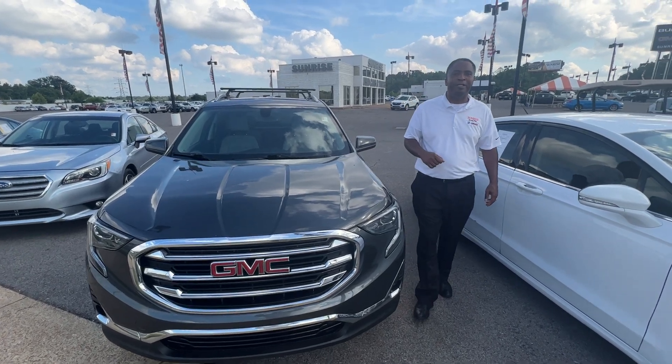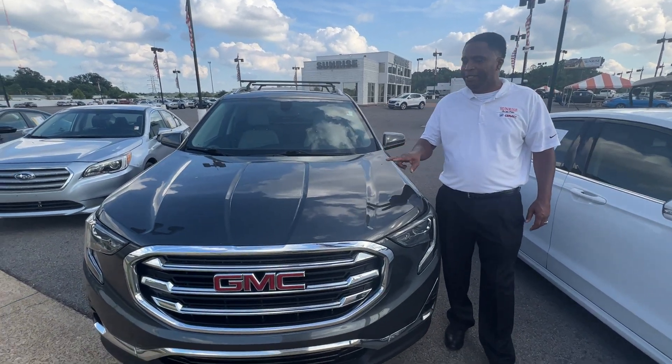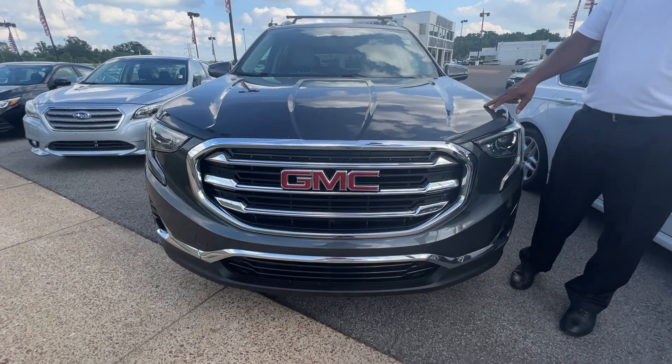Hey folks, this is Randy Boyd, Sunrise Beard GMC 1800. Today we're taking a look at this 2018 SLT.